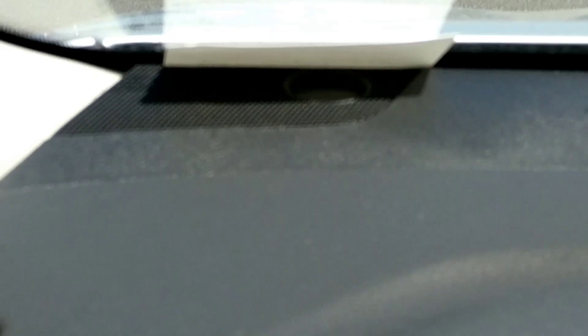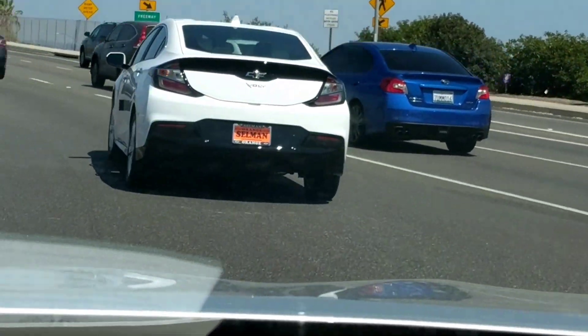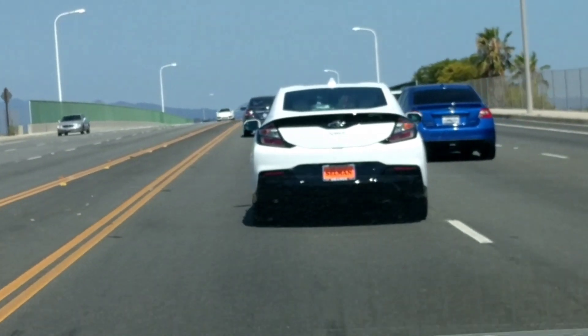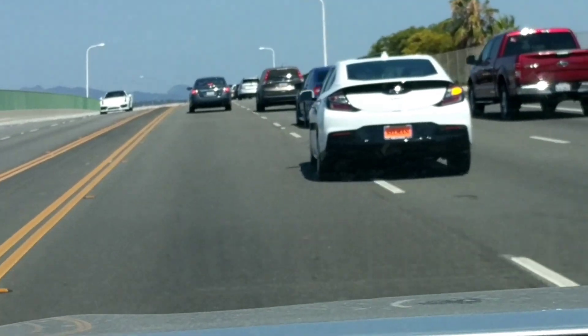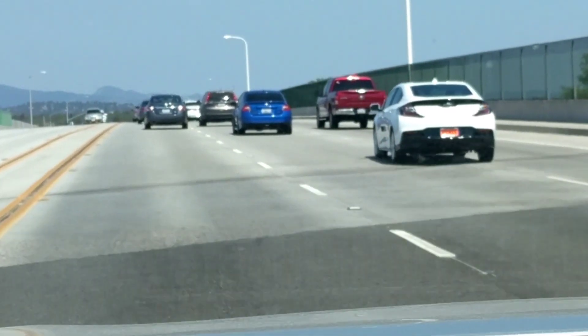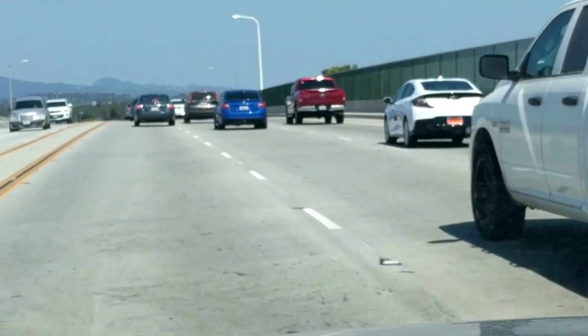See that smoke that this Chevy Volt just dumped out? Stinks too. Brand new Chevy Volt, just spewing smoke all over the place.